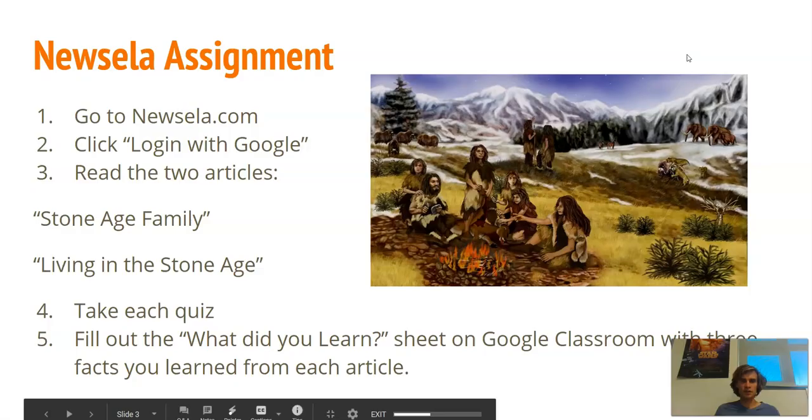Good morning seventh graders. Today's notes will include our first ancestors, making stone tools, using fire, and developing the ability to speak and work together as a species to migrate, move, and adapt to their climate.